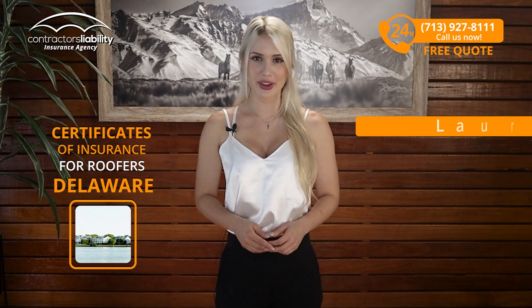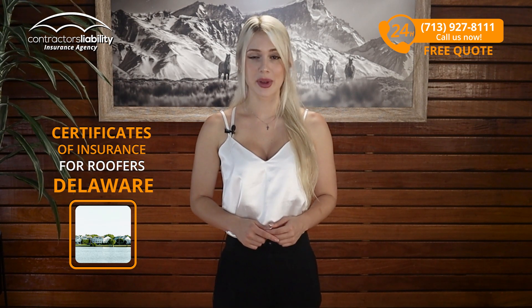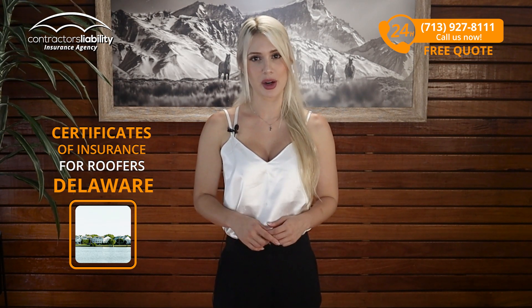Hi guys, I'm Laura from Contractors Liability. Today I will explain to you how to get fast certificates of insurance if you're a roofer in Delaware. If you're looking for something that protects you, it's not gonna be cheap, so you should know everything about your product.